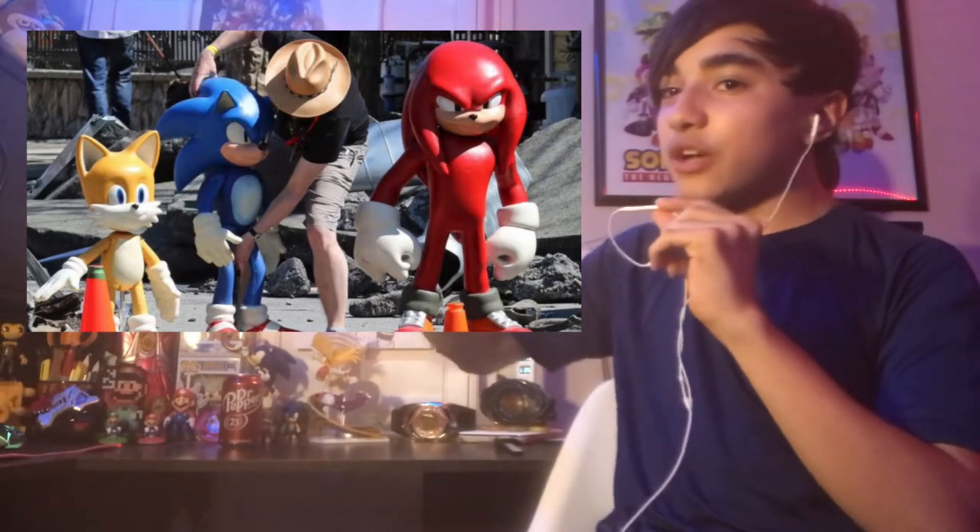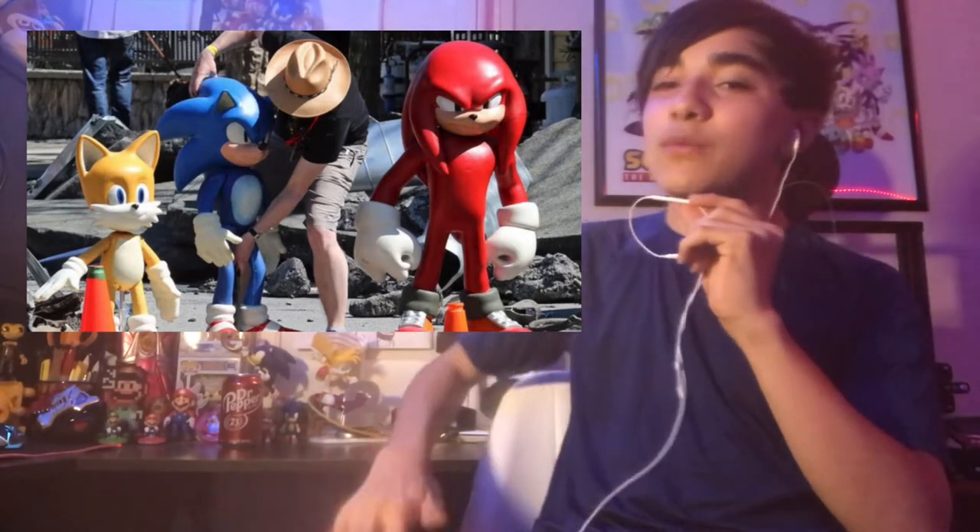These are the figures of what they're going to be using for when they animate them, and we can't wait to see them in full CGI form in the trailer.